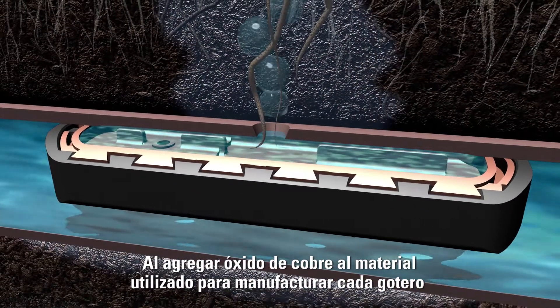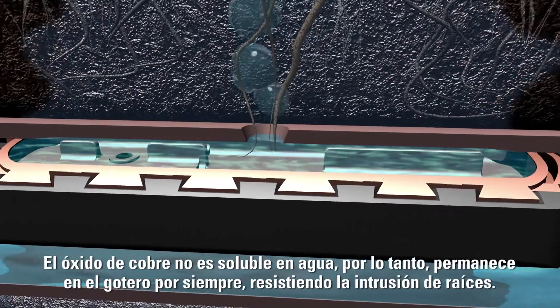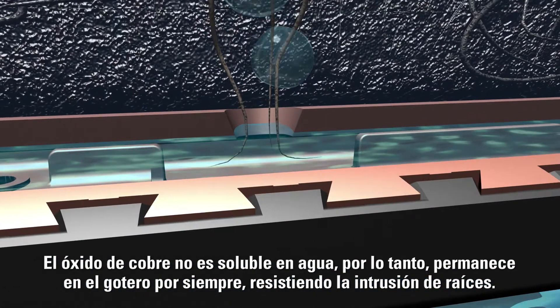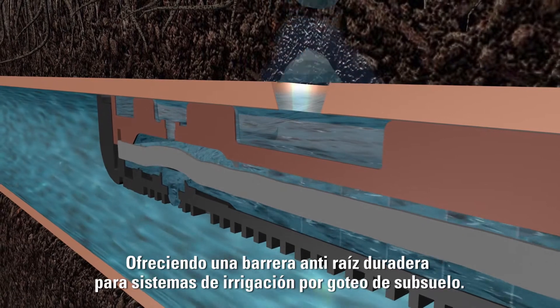By embedding copper oxide into the material used to create each emitter during the manufacturing process, the dripline's root-resistant properties never leach out of the emitter, providing a long-lasting root barrier for subsurface drip irrigation systems.